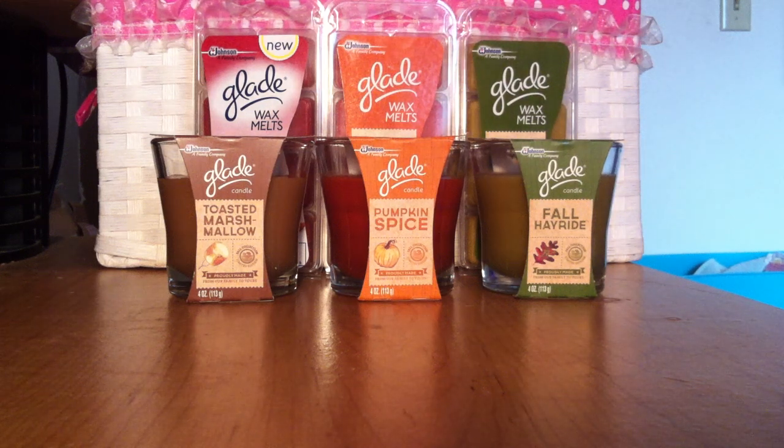Hi everybody and welcome back to my channel. Today I'm going to be talking about some new Glade products. Some pictures are floating around Instagram and Facebook, and I actually went to my local Walmart yesterday. I called them and asked if they had the wax melts and they did say that they did.